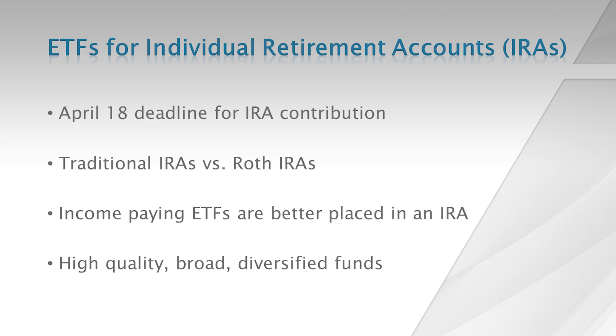The tax filing deadline is still a few weeks away, so you still have time to contribute to your individual retirement accounts or IRAs. Some investors prefer traditional IRAs — in the case of traditional IRAs, contributions can be deducted from your taxable income.